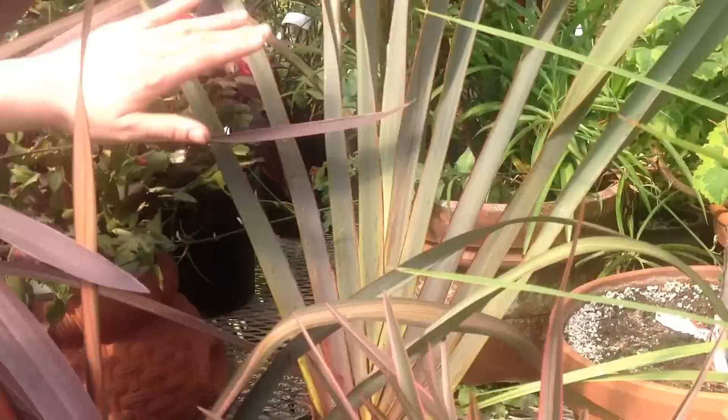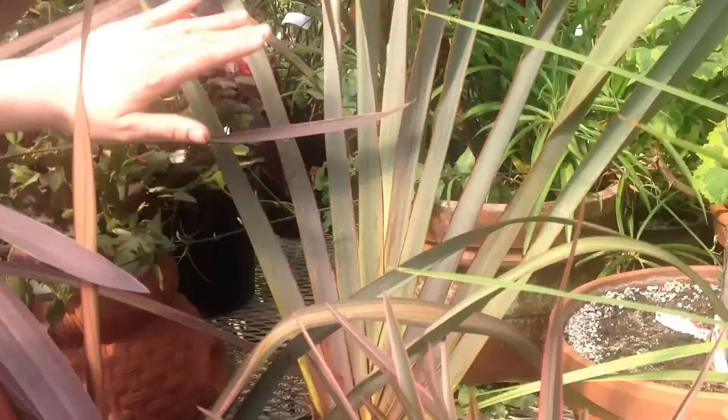Here we have the atropurpuria, which is an upright form. This sort of looks more like the agave, so you can see how people thought they were related before.